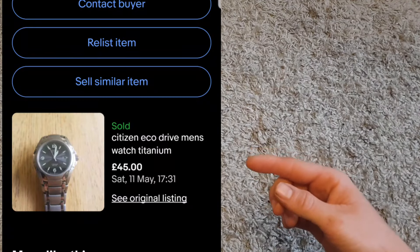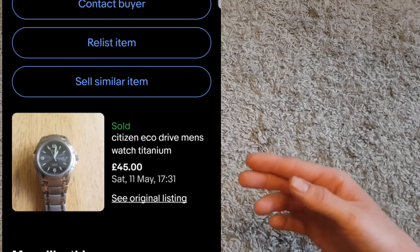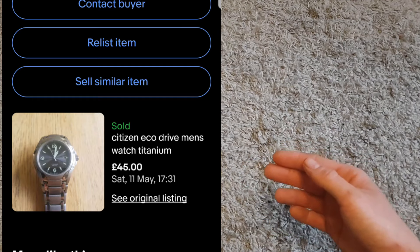Next, another Citizen Eco-Drive — this time a Citizen Eco Titanium watch. I paid £30 for this one. It was in perfectly good working order, a lovely little watch, and it sold for £45 plus shipping. Happy about that one.